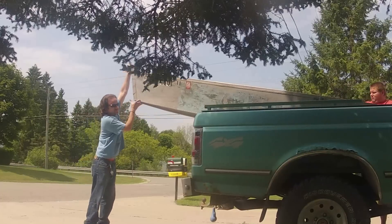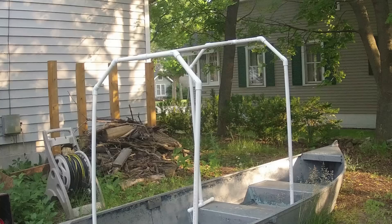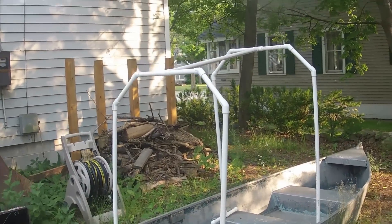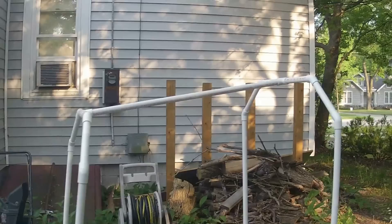My biggest worry on this trip was three days of exposure to the sun, so I wanted to build some type of canopy. I talked to my friends Jamie and Jessica and they had some extra PVC pipe laying around, so with their help I managed to build a basic frame.